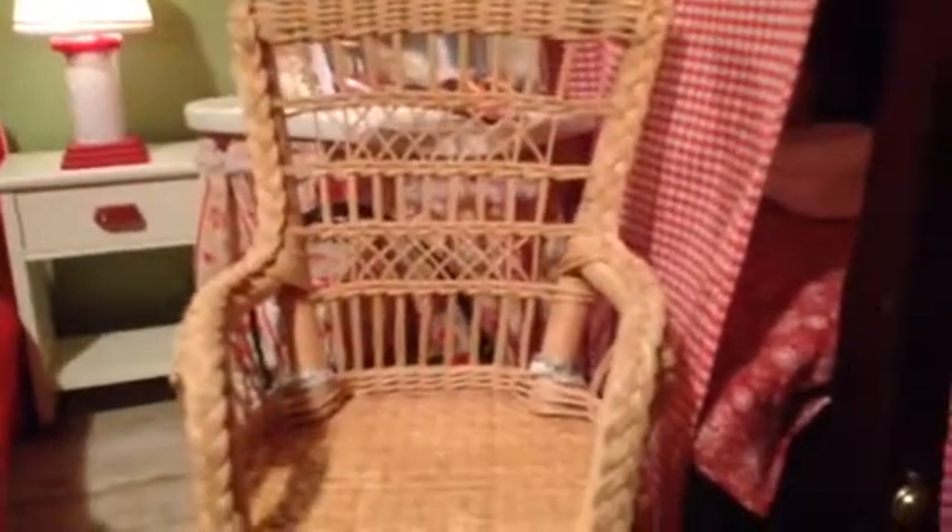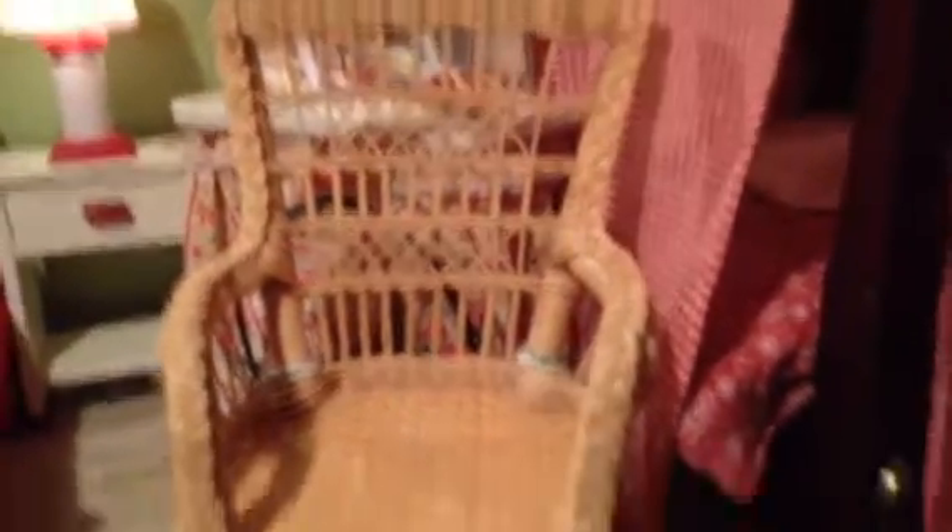On one of my Goodwill trips I found this chair from Samantha's birthday tea party set. It was by itself — I did look around some more but didn't find the rest of it. It was $1.99, but I wound up paying $1.06 for it. I'm going to keep looking for the rest of the set because I would really love to get more of Samantha's collection for my daughter.